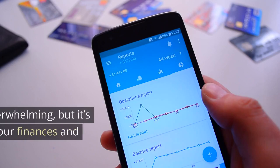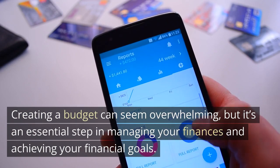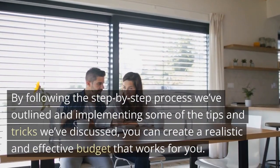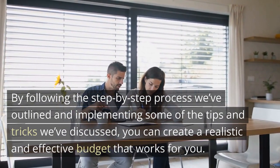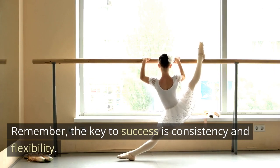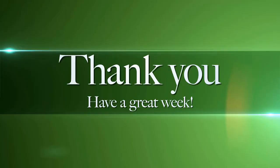Creating a budget can seem overwhelming, but it's an essential step in managing your finances and achieving your financial goals. By following the step-by-step process we've outlined and implementing some of the tips and tricks we've discussed, you can create a realistic and effective budget that works for you. Remember, the key to success is consistency and flexibility. Keep working at it, and you'll see the benefits of budgeting in no time. Thanks for watching.